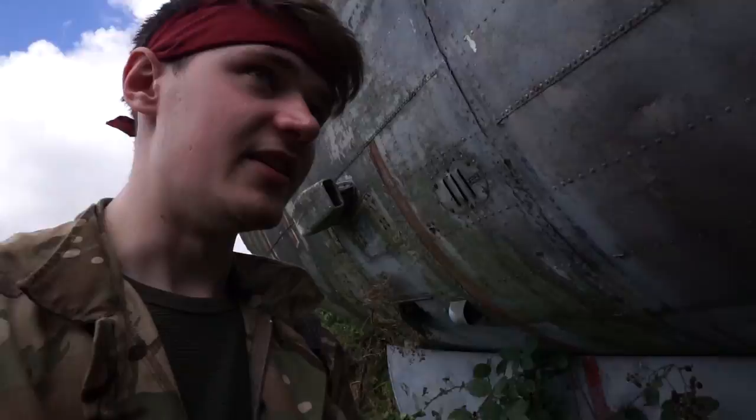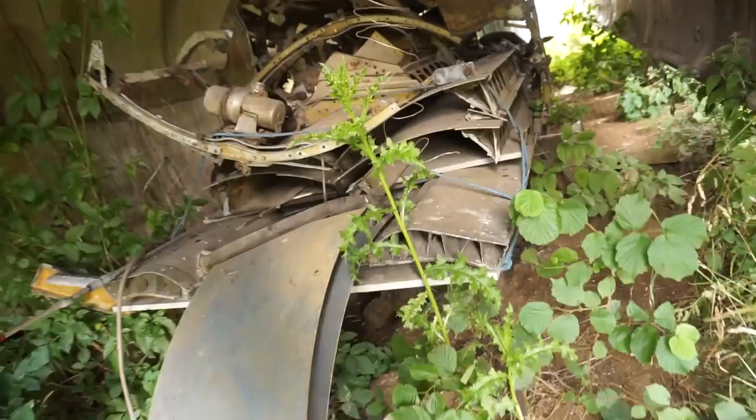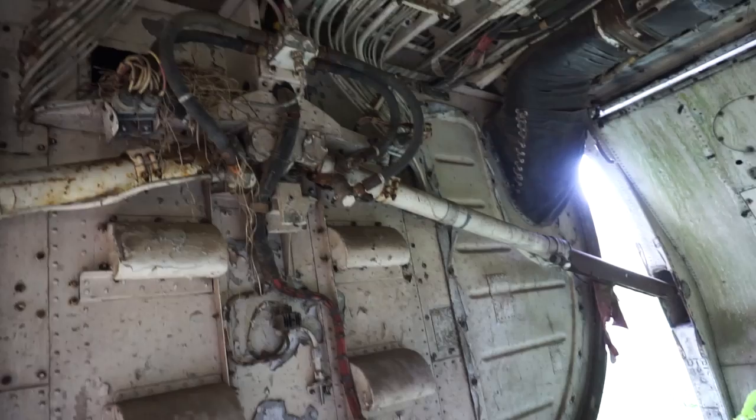You can actually get underneath the cargo bay - look at that. There's all like the parts in there.